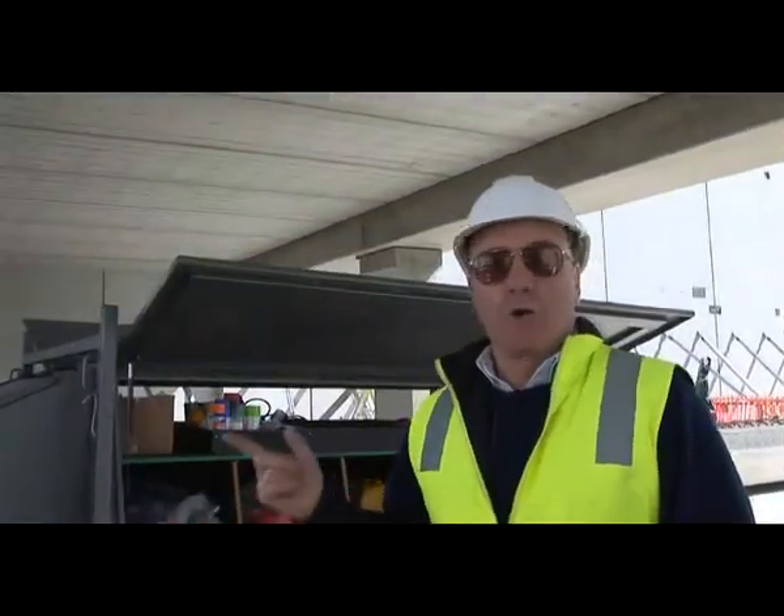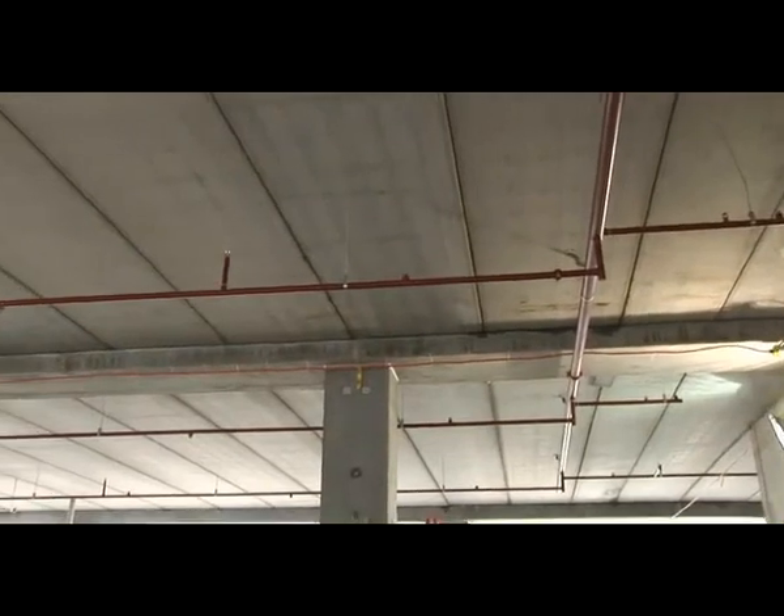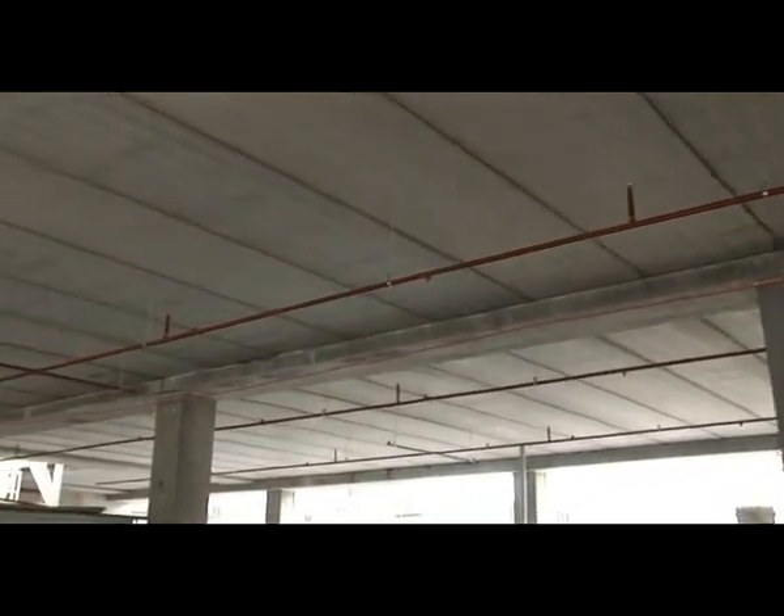I'm standing under a concrete floor that was installed only minutes ago. We're ready to start work. You can either use this area for tools and equipment or storage, or the service trades can come in and start installing their services.